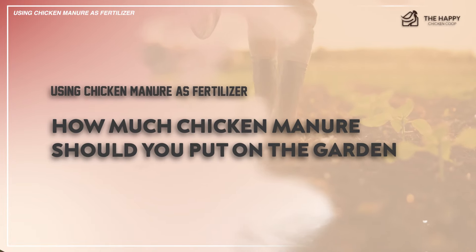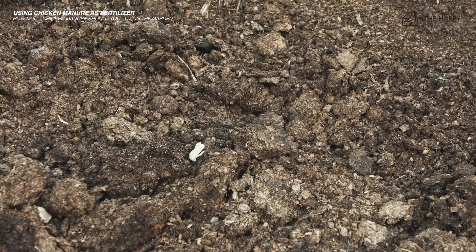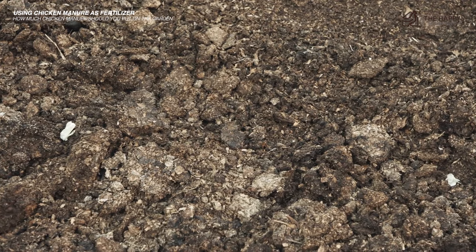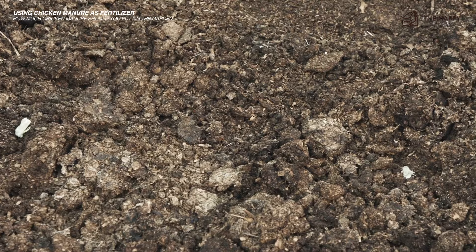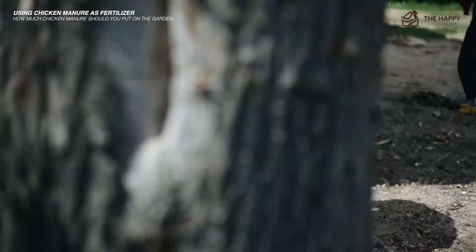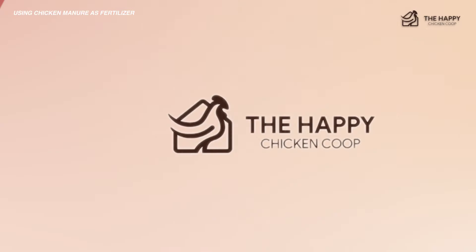Now let's talk about how much chicken manure you should put on the garden. You should add about 45 pounds of aged manure to every 100 square feet of the garden — that is approximately a half wheelbarrow load for every 10 by 10 section. A wheelbarrow conversion table is especially helpful when planning your garden, and I can go ahead and show you that right here.